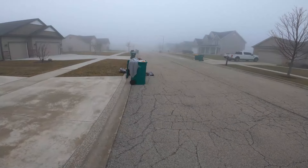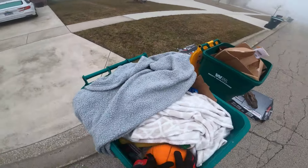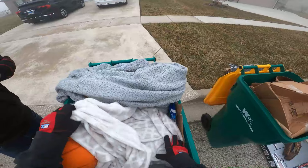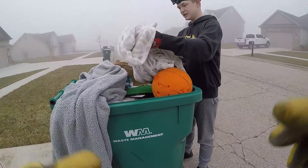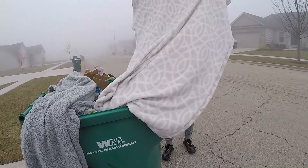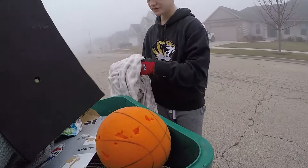We got a blanket here coming out of the trash can. Don't know if we're going to take it — there's a basketball. Orange juice. That's pretty gross. This blanket's kind of good though. There's a lot of pet hair on it. You want to take it? Yeah, I think so. We sold the last blanket we got.